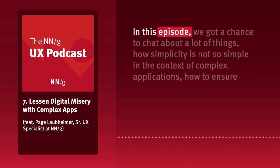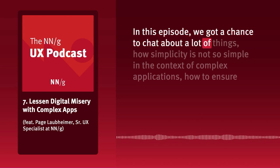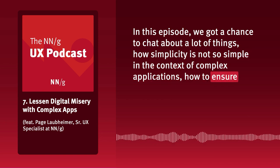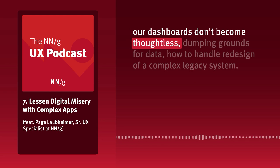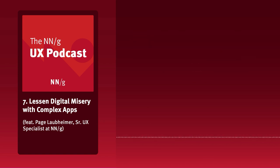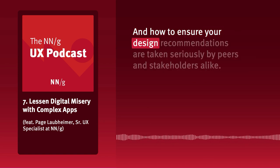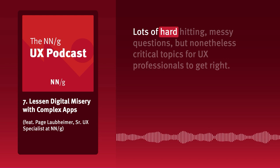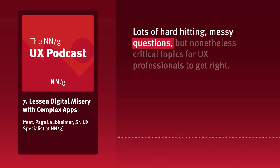In this episode, we got a chance to chat about a lot of things: how simplicity is not so simple in the context of complex applications; how to ensure our dashboards don't become thoughtless dumping grounds for data; how to handle redesign of a complex legacy system; and how to ensure your design recommendations are taken seriously by peers and stakeholders alike. Lots of hard-hitting, messy questions, but nonetheless critical topics for UX professionals to get right.